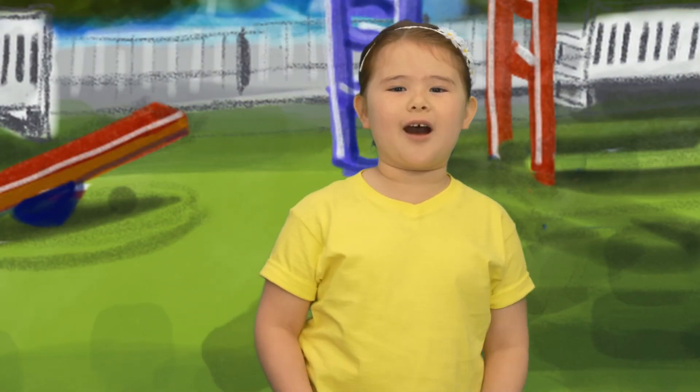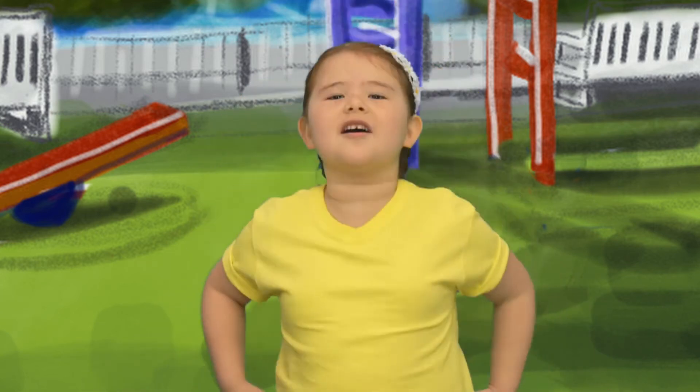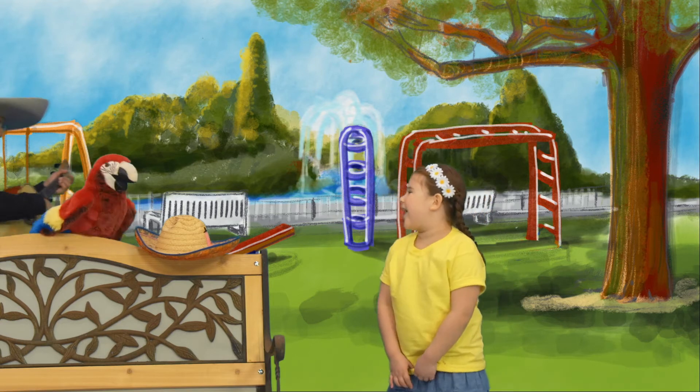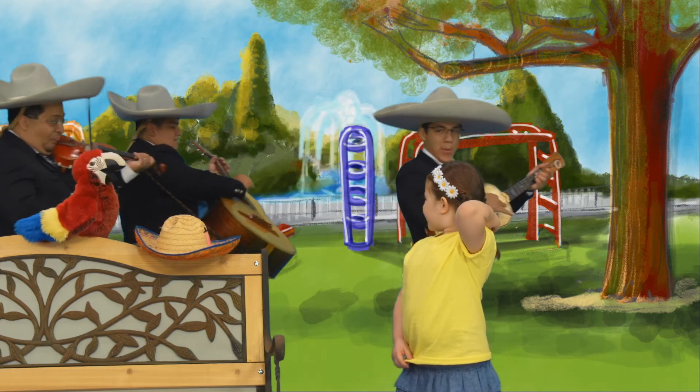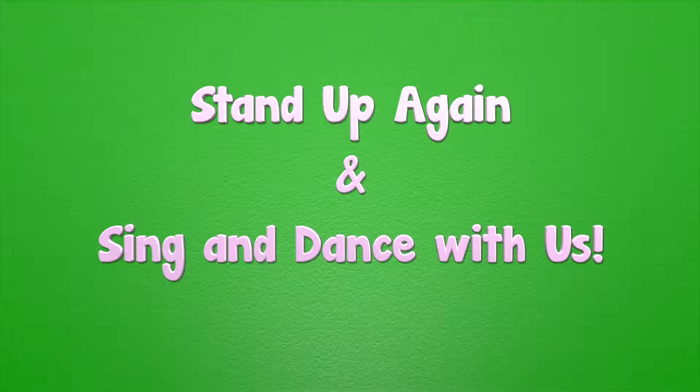Did you figure it out? I think I've got it now: on, under, next to, over, and around. Wahoo! One, two, three, four. Stand up again and sing and dance with us.